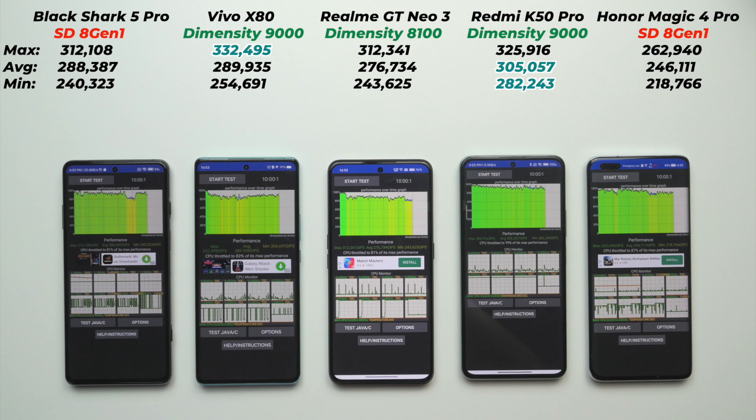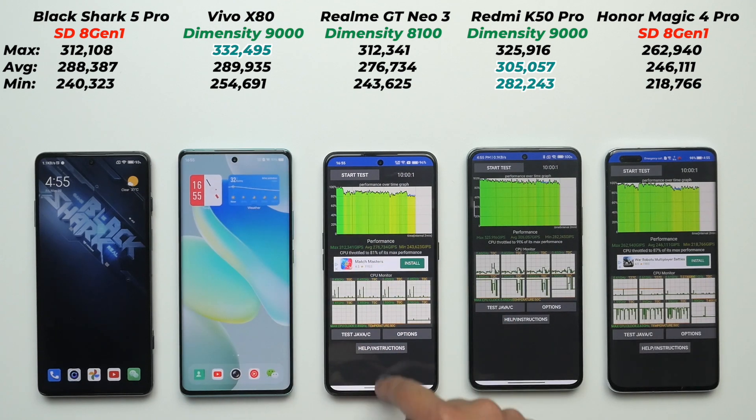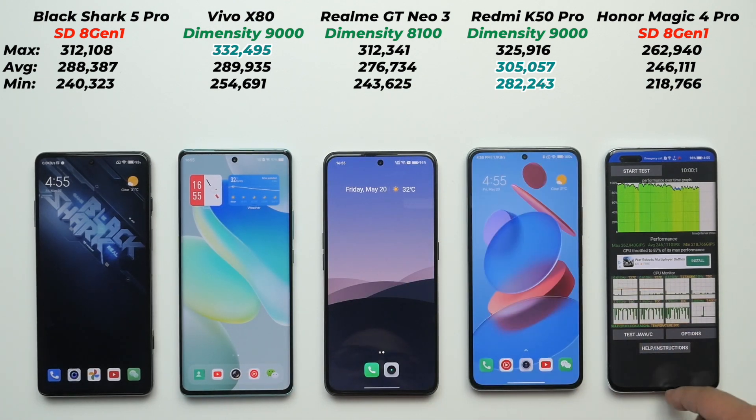The results are all about Dimensity. The Vivo X80 with Dimensity 9000 got the highest maximum score, and the Redmi K50 Pro with the same chipset got the highest average — its minimum score is even better than the Honor Magic 4 Pro's maximum. The Realme GT Neo 3 performed almost as well as the Black Shark 5 Pro, which is unbelievable. Final standings: Redmi K50 Pro wins with 305,000 average GIPS, Vivo X80 second at 289,000, Black Shark 5 Pro third at 288,000, and Realme GT Neo 3 fourth at 276,000 — incredible for its price.